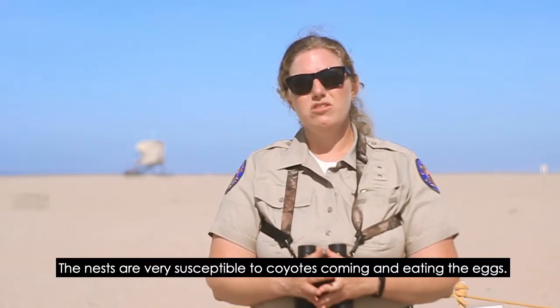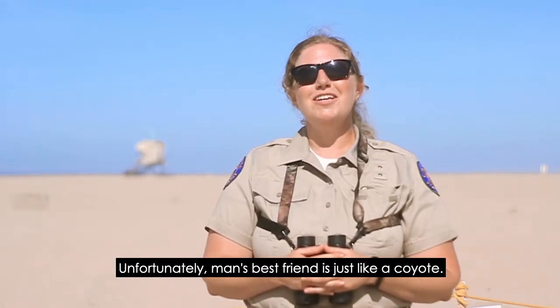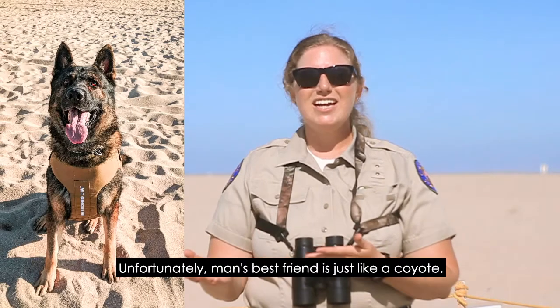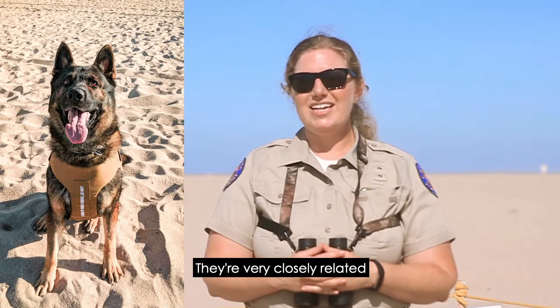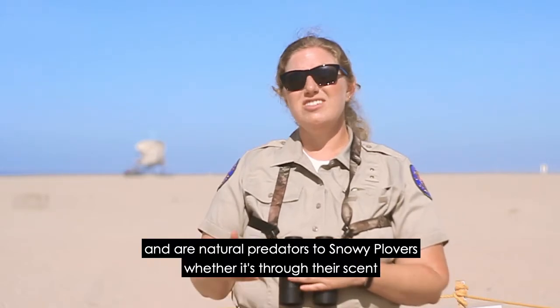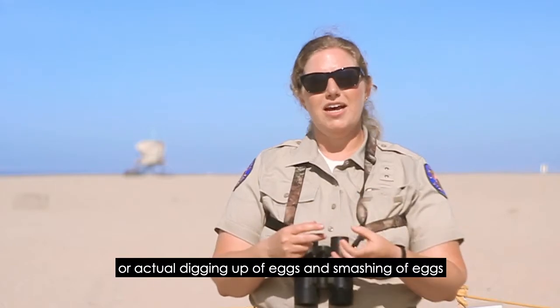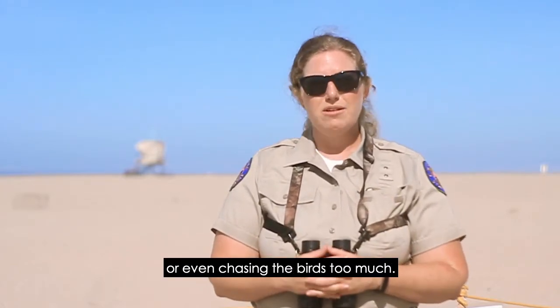The nests are very susceptible to coyotes coming and eating the eggs. Unfortunately, man's best friend is just like a coyote — they're very closely related and are natural predators to snowy plovers, whether it's through their scent, actual digging up of eggs, smashing of eggs, or even chasing the birds too much.